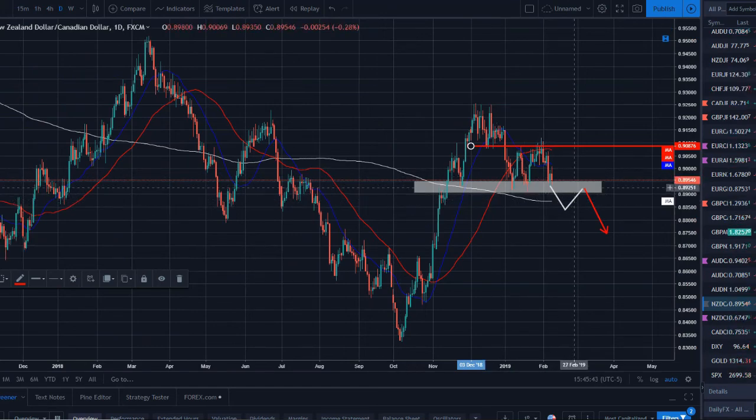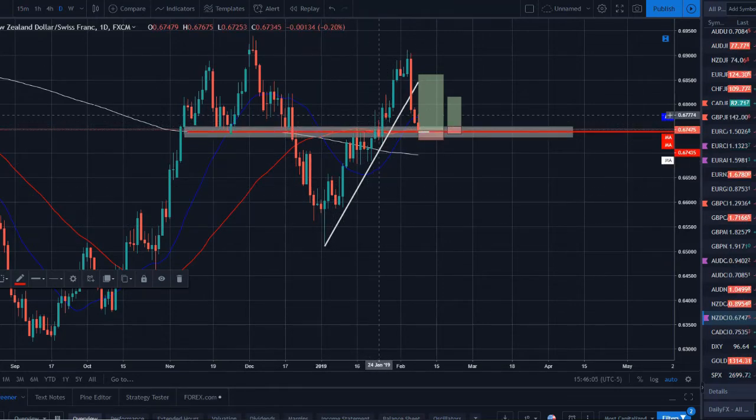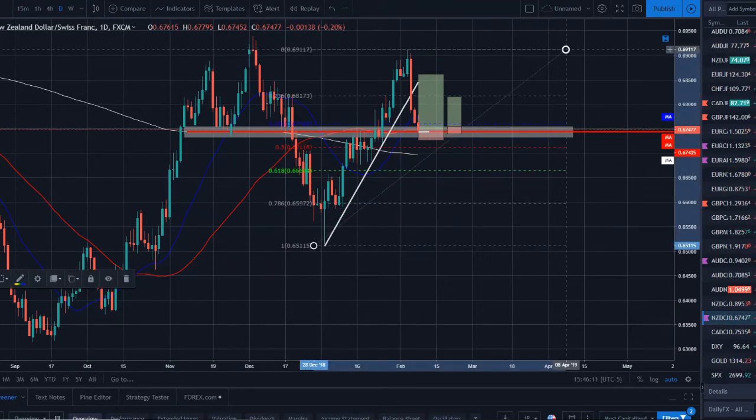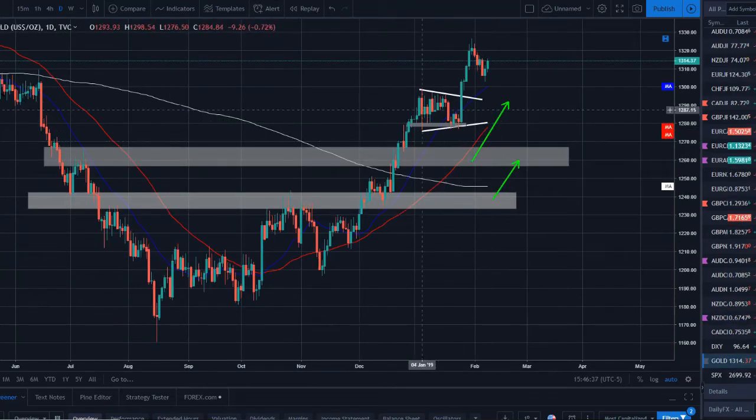NZD/CHF is a potential long setup we'll be watching for next week. We did break a bit of a trend line but we're testing strong support on the 50-day SMA, so the uptrend stays intact. The 20 is above the 50 — we pushed higher, pulled back. Throwing Fibonacci out, this might be around the 38.2% — coming down closer to the 50%, but still in our golden zone. We'd like to see some bullish moves come into the market for confirmation, then look for this to gain some strength and reverse.